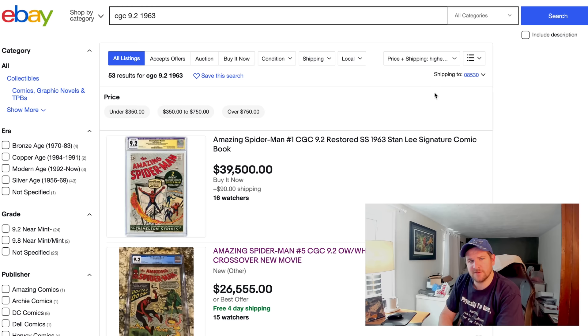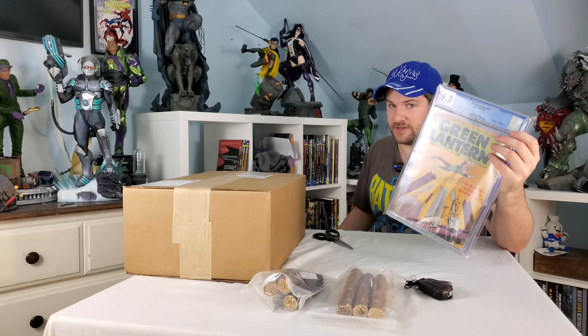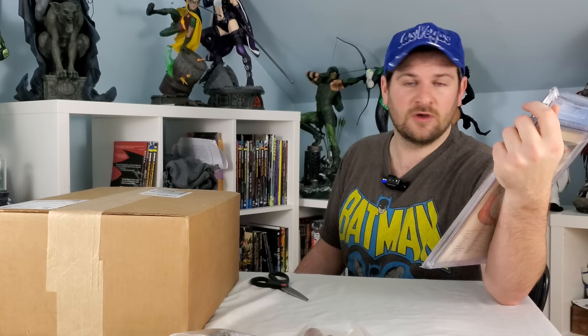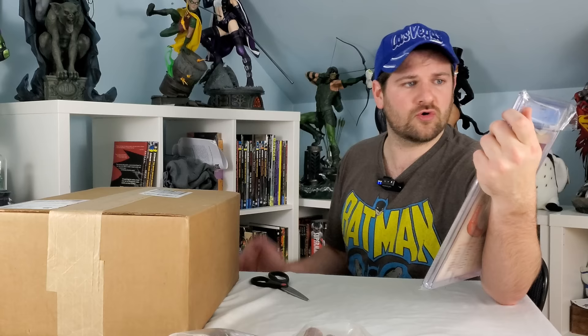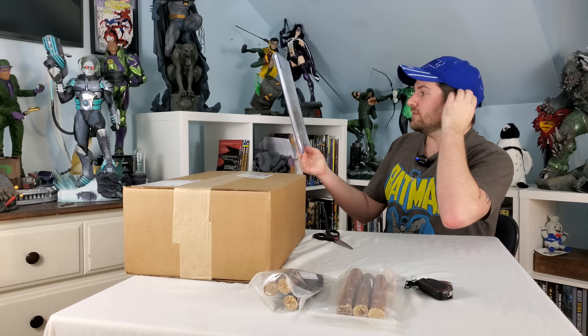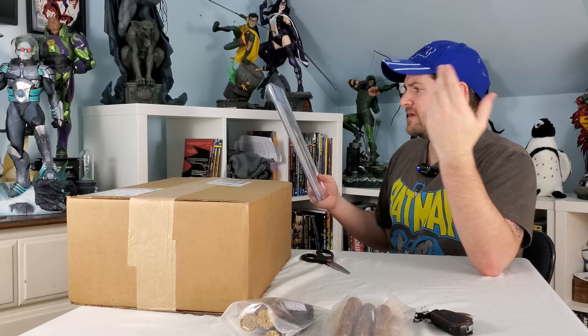I understand this is not an X-Men #1 or the first appearance of Otto Octavius, but I think you'd have to agree — $250 is the wrong price for something like that. I've always said that Green Lantern books are underrated, but the fact that I got the first appearance of Dr. Polaris for $250 in a 9.2? This shouldn't be happening. This is honestly one of my favorite books in my collection now. If you were to tell me what I think this should be worth — this should be worth thousands of dollars.